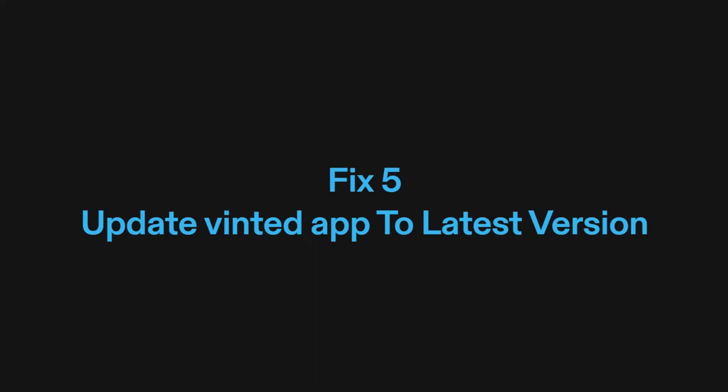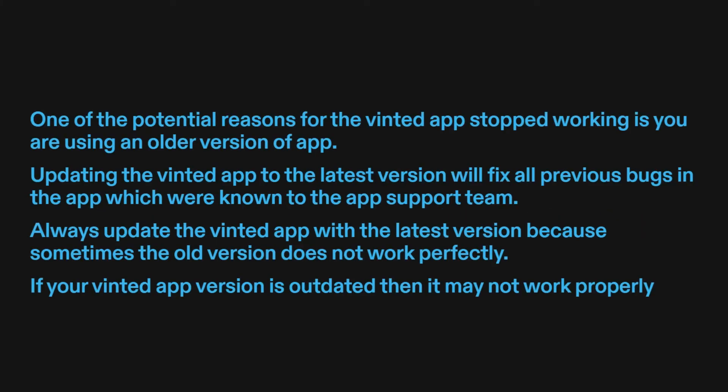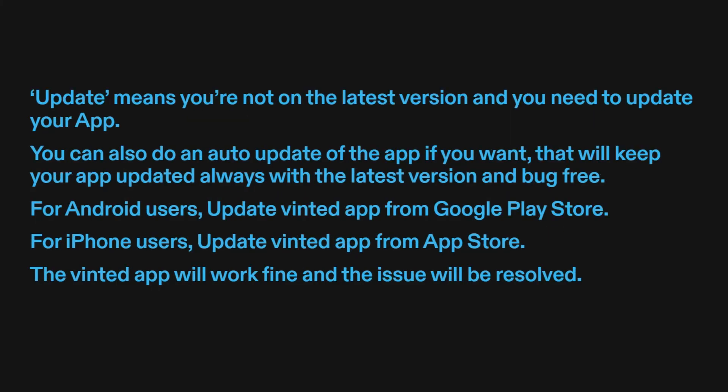Fix five: update the Vinted app to the latest version. One of the potential reasons for the Vinted app stopped working is that you are using an older version of the app. Updating the Vinted app to the latest version will fix all previous bugs known to the app support team. Always update the Vinted app, because sometimes the old version does not work perfectly. You can also enable auto-update to keep your app always updated with the latest version and bug-free. For Android users, update the Vinted app from Google Play Store. For iPhone users, update the Vinted app from the App Store. The Vinted app will work fine and the issue will be resolved.